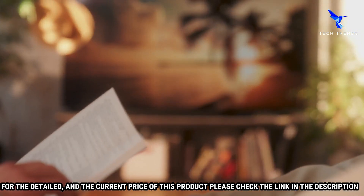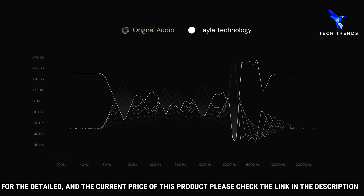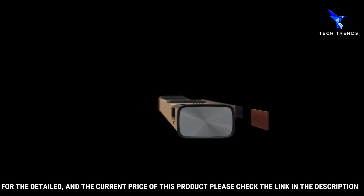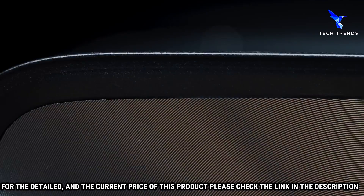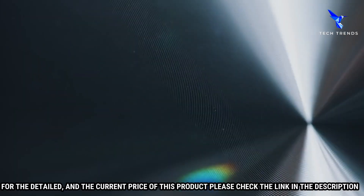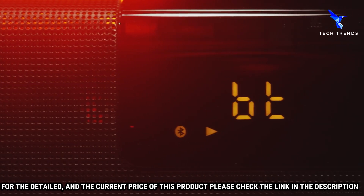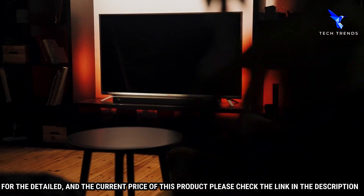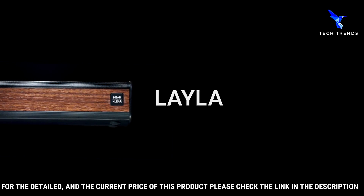This soundbar also features an easy-to-use remote control that can be used to adjust the sound settings to your preference. Whether you want to increase the bass or raise the treble, you can do it with the simple push of a button. It also has a unique design featuring a sleek black finish and subtle curves. With individually calibrated speakers, powerful audio performance, and a sleek design, the Klear Layla is sure to deliver a superior audio experience.